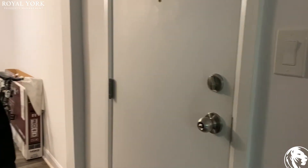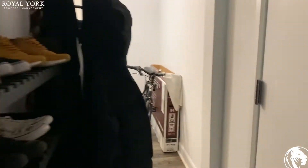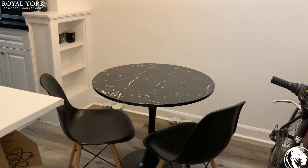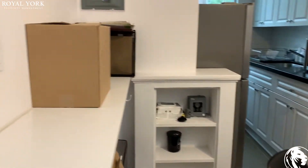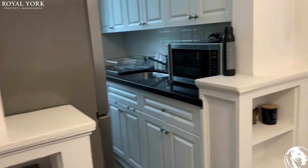Here is the entrance door, and here is the dining room. Here is the beautiful kitchen — it's all new brands.